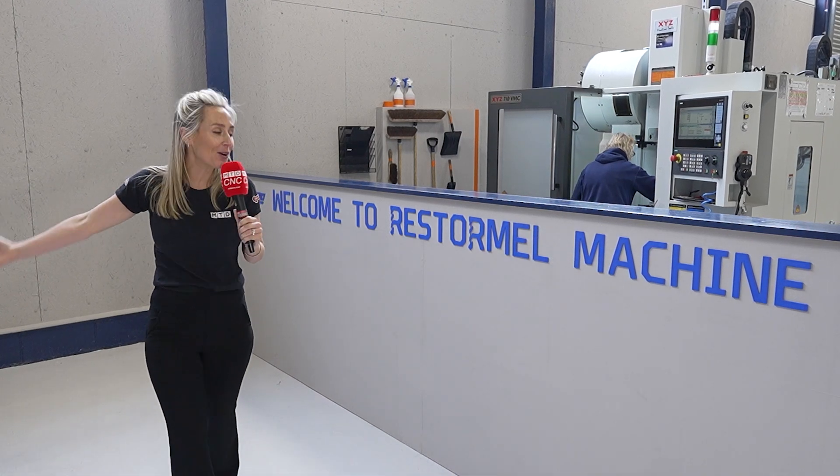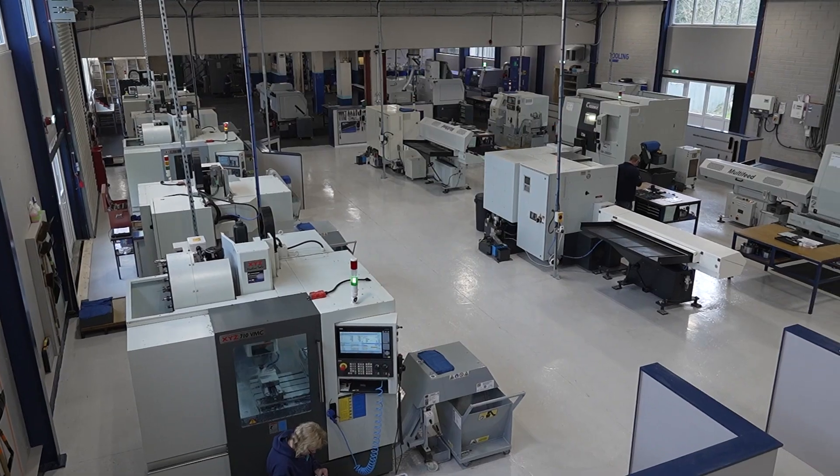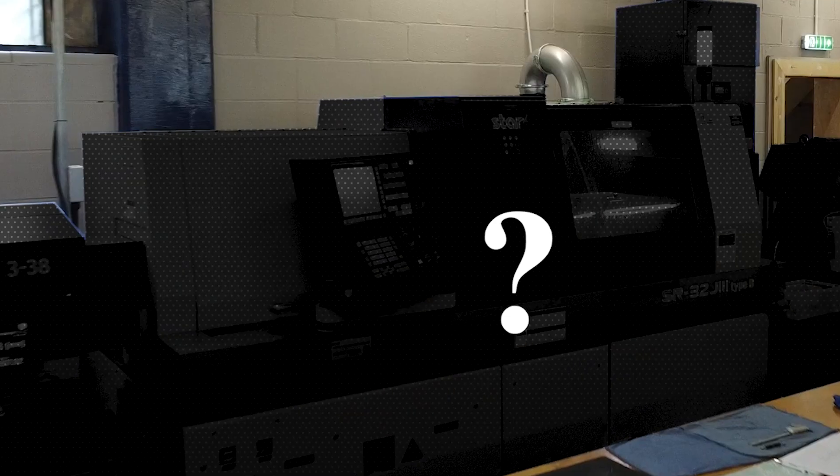Today we're in beautiful Cornwall at Restoremore Machine. They've got a new facility, a new ethos, and a new machine.